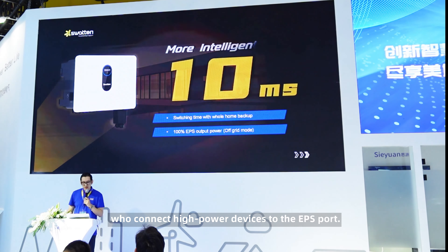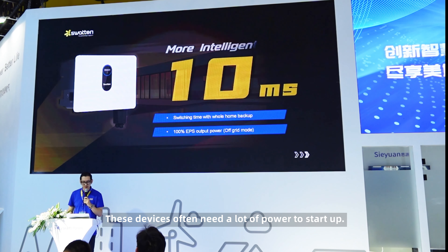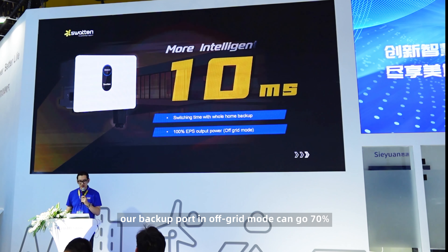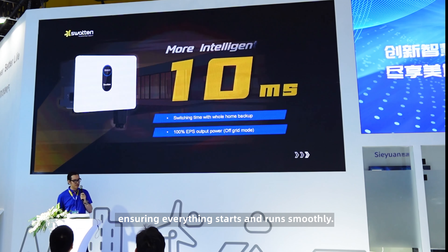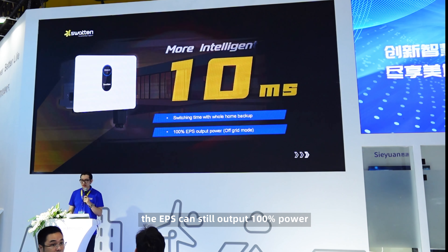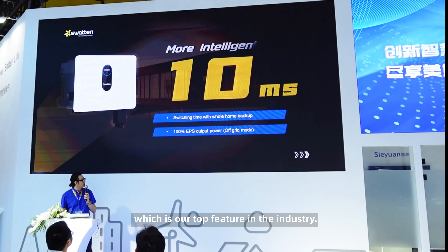We've also thought about users who connect high power devices to the EPS port. These devices often need a lot of power to start up. To handle this, our backup port in off-grid mode can go 70% above the rated power, ensuring everything starts and runs smoothly. And even in parallel operation, the EPS can still output 100% power during off-grid mode, which is our top feature in the industry.